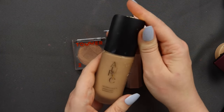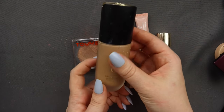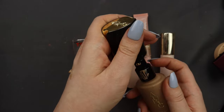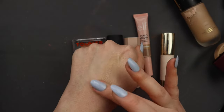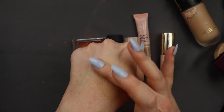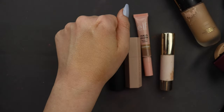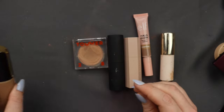I have my Auric Glow Lust in the shade Pyrite, which obviously has some foundation on it. I know this is technically like a highlighter glow mix-in product, but for me this is actually a bronzer — and it is a beautiful, glowy bronzer at that. It adds like the most subtle bronzy glow. If you have fair skin, this shade is so, so pretty. So that is definitely going to be staying with me.